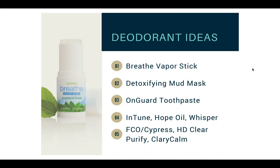Deodorant ideas: you can use the Breathe Vapor Stick for deodorant. You can use the Mud Mask as a deodorant, or the On Guard toothpaste as a deodorant. Some people use the Intune oil, the Hope oil, or Whisper. You can also use Fractionated Coconut Oil with Cypress, HD Clear, Purify, or Clary Calm — just put those directly underneath your armpits and they do the trick.